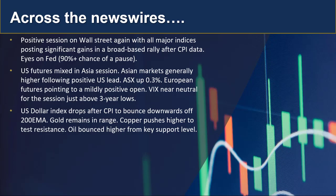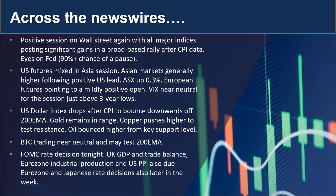The US dollar index dropped after that CPI print, bouncing downwards off the 200 EMA it's been testing for the last couple of days. Gold didn't move very much and remains in a range. Copper has pushed higher to test resistance, and oil also bounced higher from a key support level it was testing yesterday. Bitcoin is trading near neutral and may test the 200 EMA to the downside if there is any further selling.